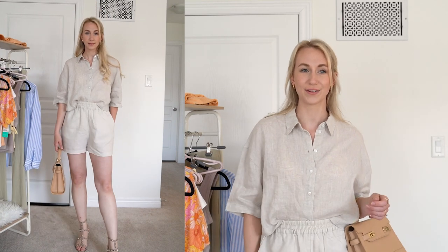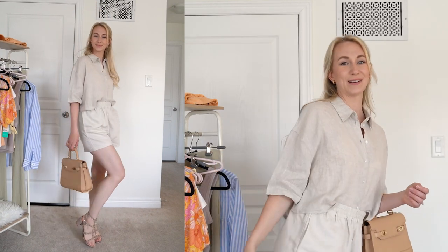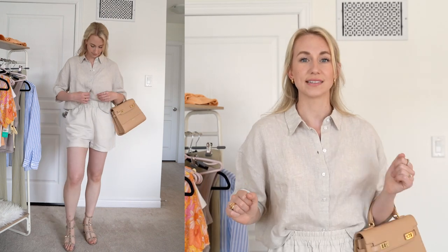You could 100% dress this up with a bag — so you've got your bag, your Rockstud sandals, and you're doing that monochromatic linen look. I think this is such a simple way to elevate summer and still have so much breathability. Linen, especially this flowy linen, is really going to be cool in the summer.